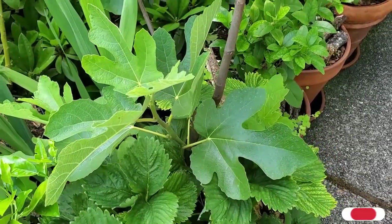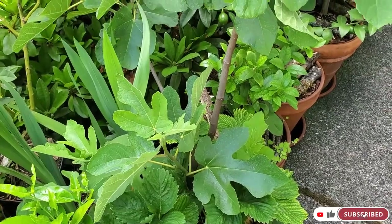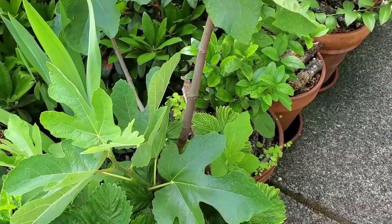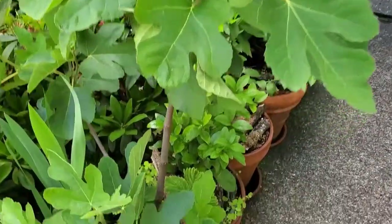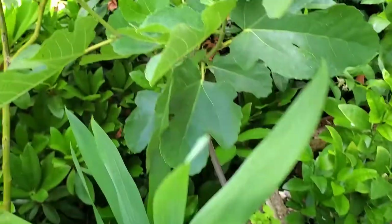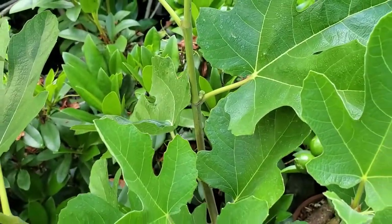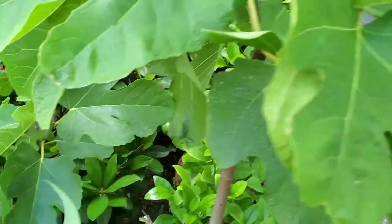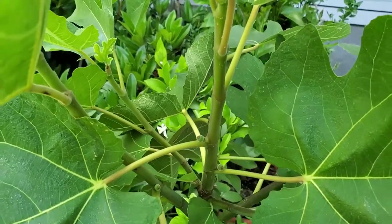Hey guys, welcome to another episode — this is gonna be a quick one. I was just outside eating some strawberries and I realized that my fig here is covered in little figlets. There's one right there, some right there — I counted over a dozen already, and there's many more that are forming.